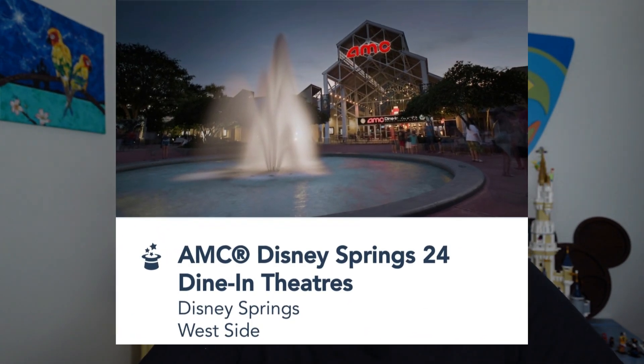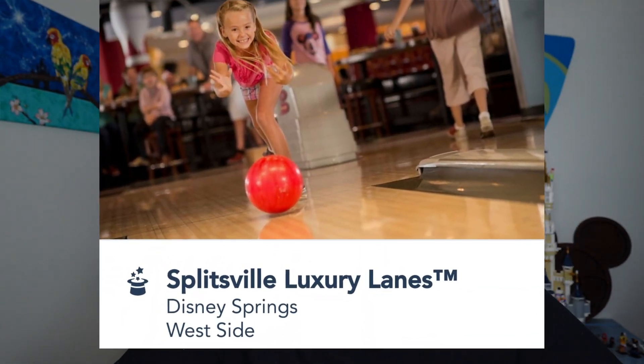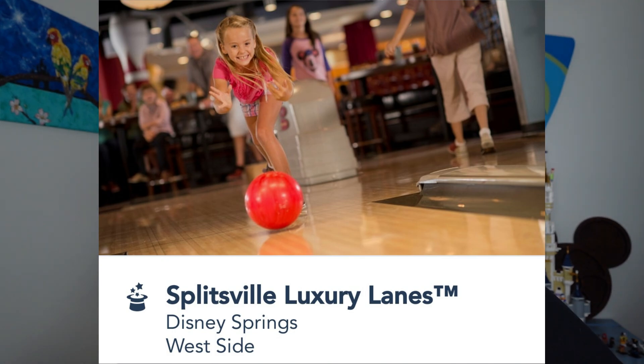Beyond shopping and dining, Disney Springs has activities — great options for rainy days or extra rest days. They have an AMC Disney Springs 24-screen movie theater where you can watch a movie and dine at the same time. So if a big Disney movie opens during your vacation, you can catch it right there.